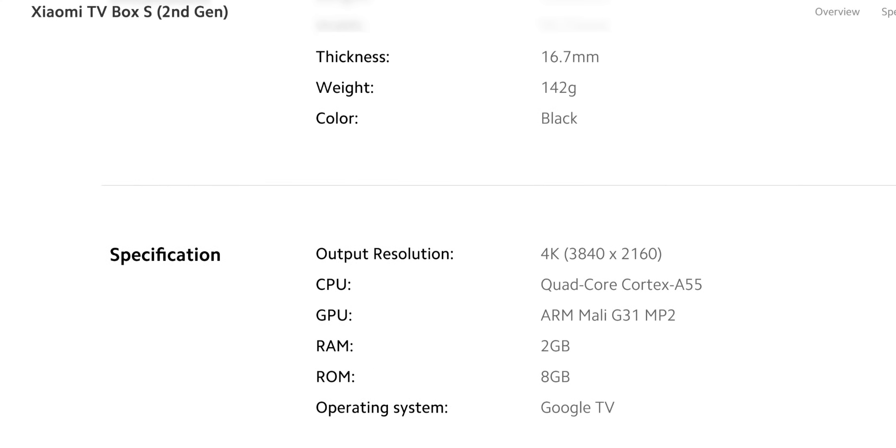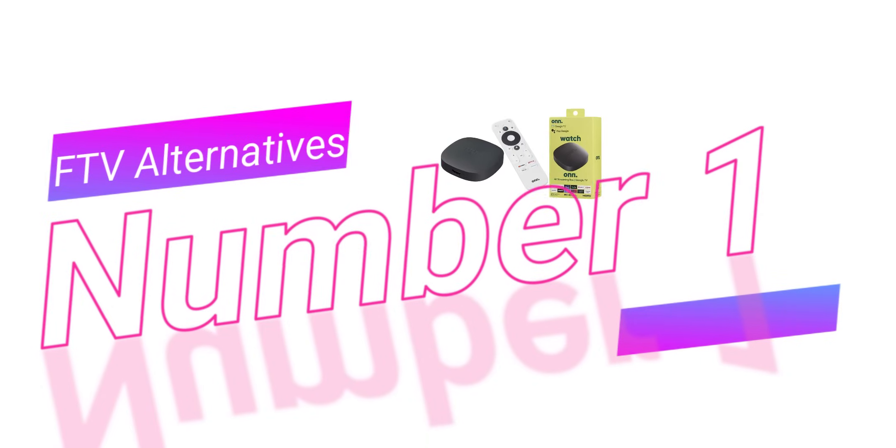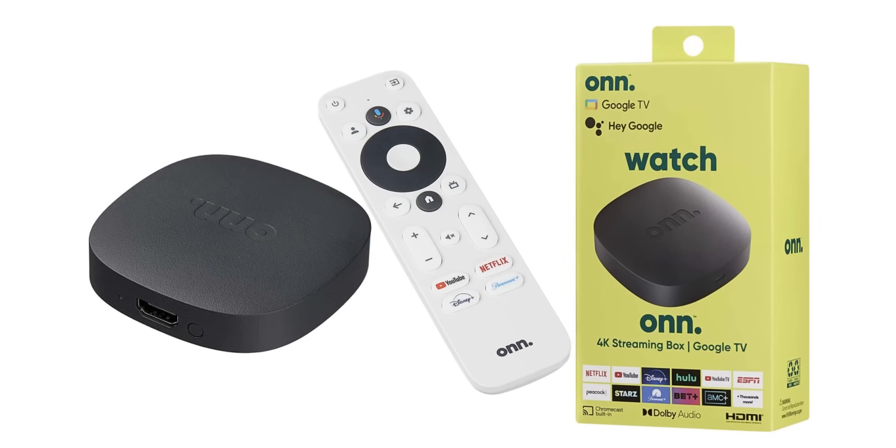The Mi Box S specs include 2 gigs of RAM, 8 gigs of internal storage, ARM Mali G31 graphics, and a quad-core Cortex A55 processor. It's a solid streaming device — you couldn't go wrong picking this one up.